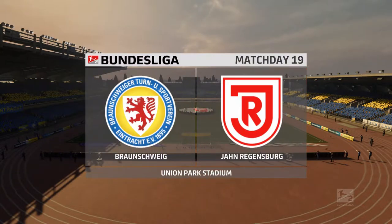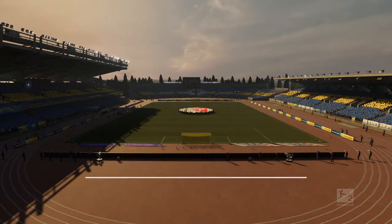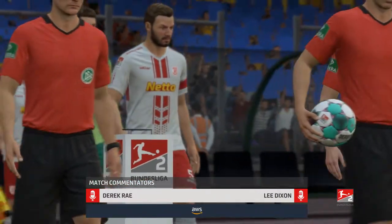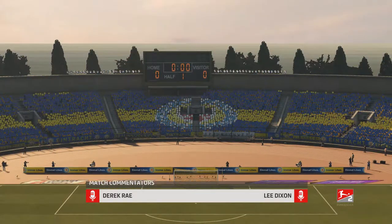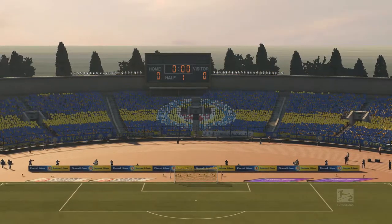Hi everyone, it is an absolutely splendid day for football and we're looking forward to the game. My name is Derek Ray and with me for commentary is the former Arsenal and England full-back Lee Dixon. And coming up for you, action from the 2. Bundesliga — it's Eintracht Braunschweig and they take on Jan Regensburg.